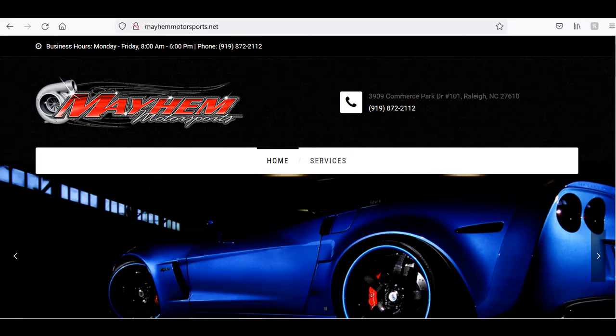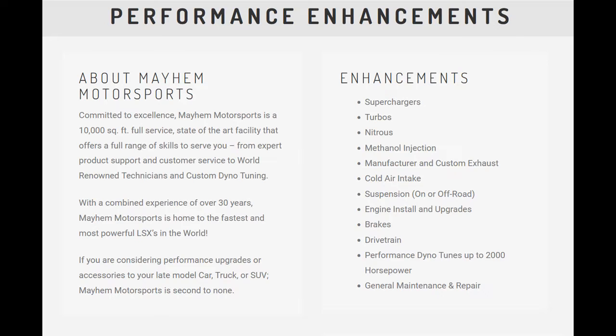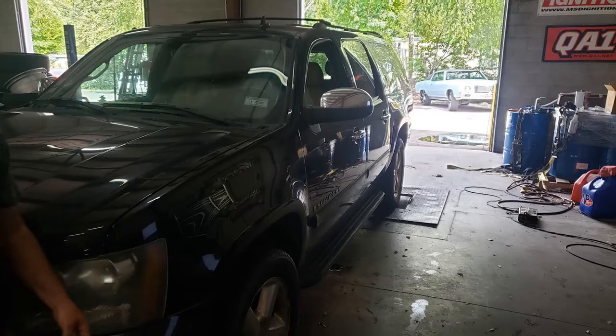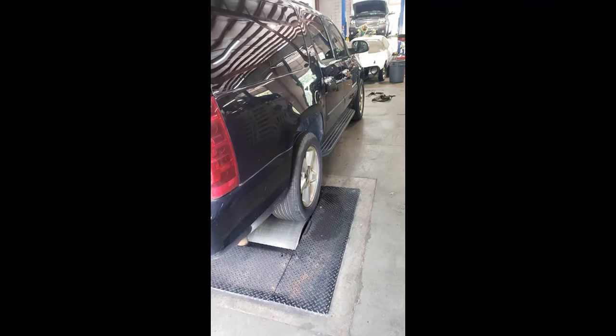They're located in Raleigh, North Carolina. If you navigate to their website and click on the services button, you'll get to see everything that they do. Basically what I'm here for is the performance dyno tune after doing my engine rebuild. Here's a look around the shop — you can see their business name and the equipment being used to perform the tune. My Suburban is on the dyno with the back wheels on the dyno rollers, strapped down and held in place, ready to go for the tune.